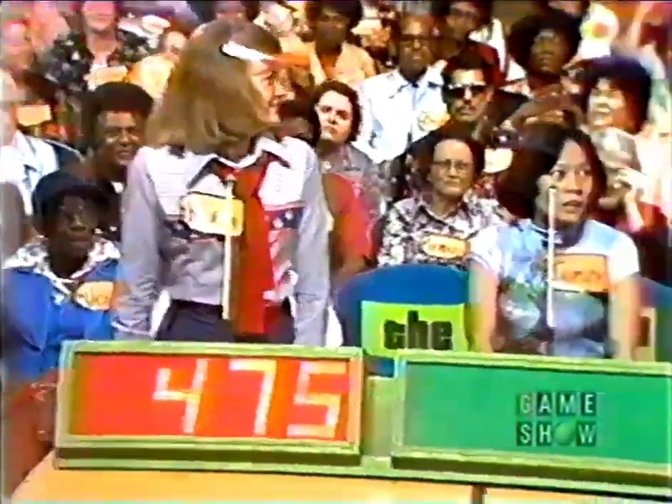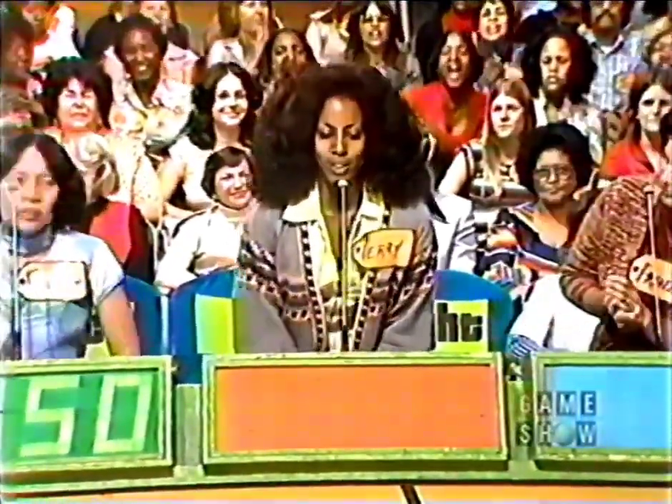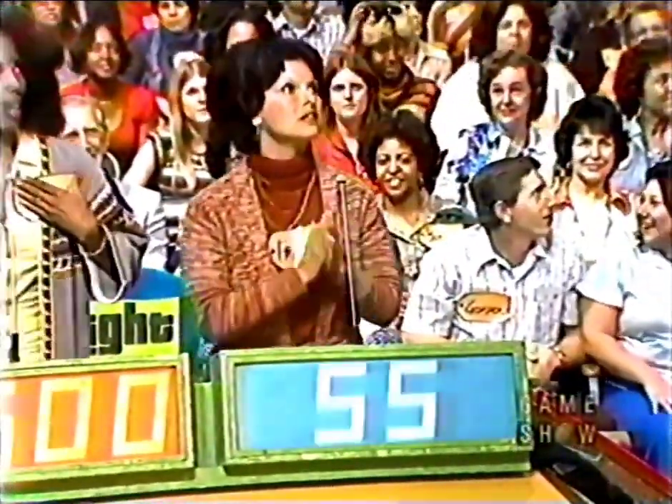Robin bids $475. Shirley bids $450. Terry bids $475 — that's a frozen bid, Robin already bid $475, you can go higher or lower. $500. Francis bids $550. The actual retail price is $735. Frances, you won!